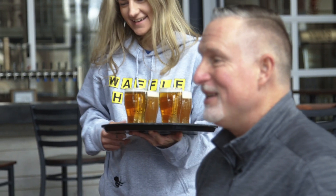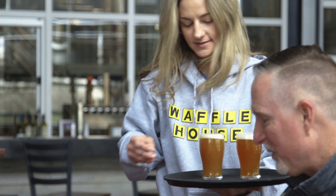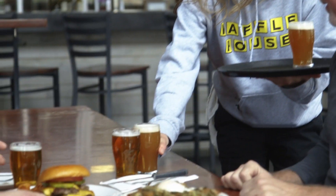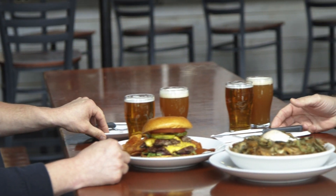Do we have something that complements this? I think we do — let's get some beer over here. Look how fast — that is fast service! We've got pretty good service over here, Dave. So this is our Stash, our Polish pilsner, and this is our Shy PA, which is our flagship American IPA.